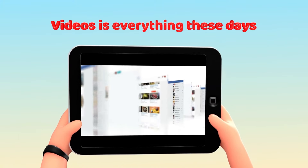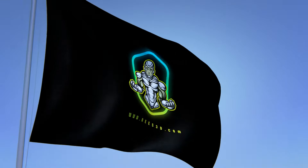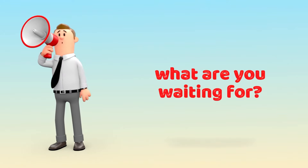Hey there! Video is everything these days. Just imagine having your company's logo on an animated flag just like the one that you're watching now. What if I told you that I can create it for you within minutes? What are you waiting for?